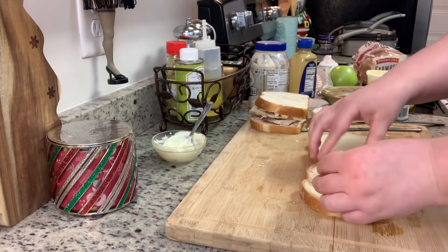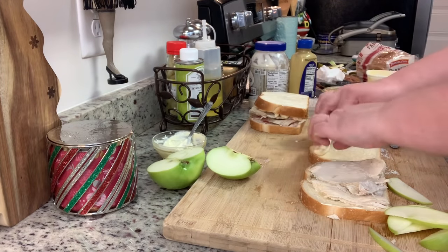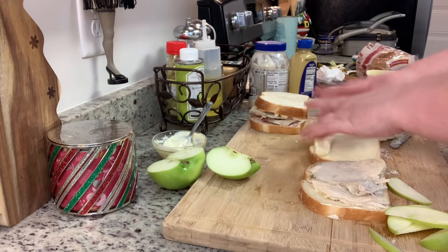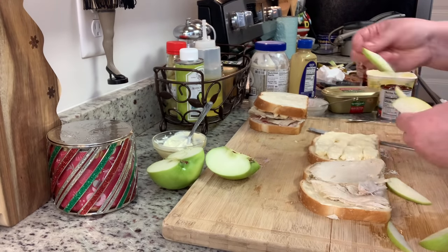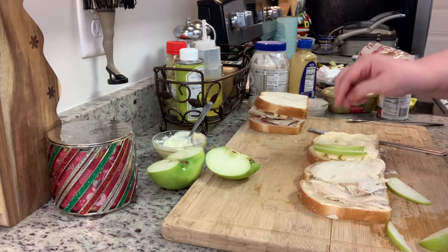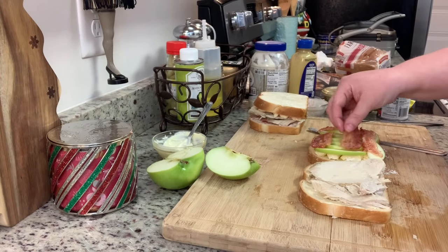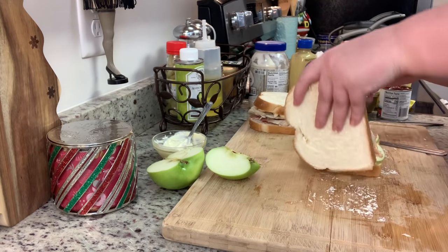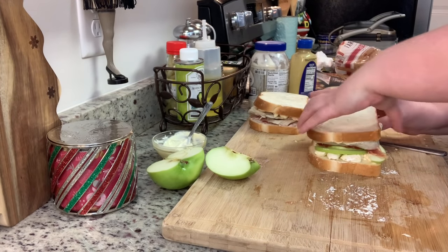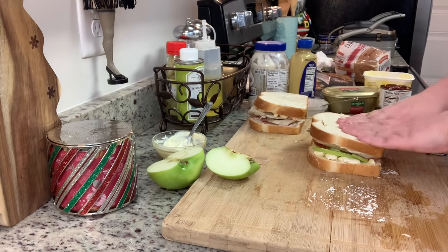For the second sandwich, I spread Dijon mayonnaise on both sides, then add leftover Thanksgiving turkey. I slice a Granny Smith apple into very thin strips and add those along with brie cheese with the rind removed. Some Pinterest recipes added bacon, so I'm using Hormel ready cooked bacon — just popped a couple slices in the microwave — then I close the sandwich up and it's ready to cook.